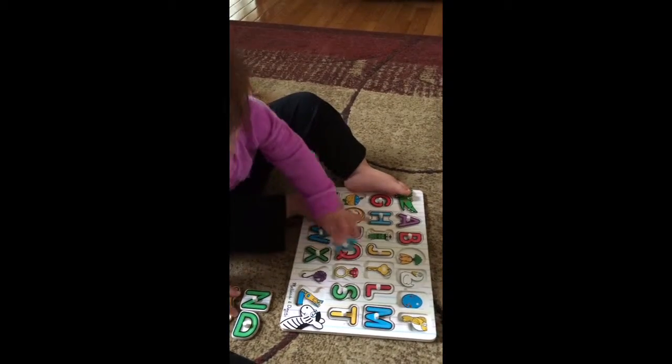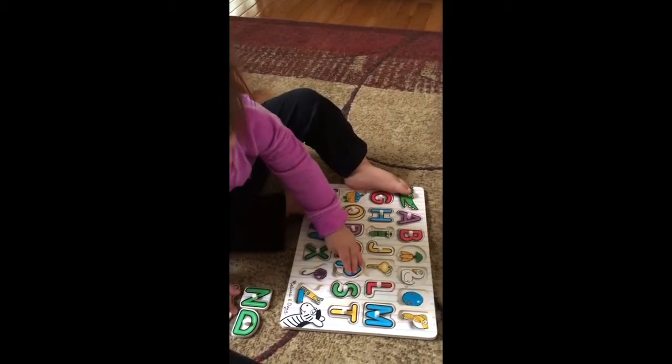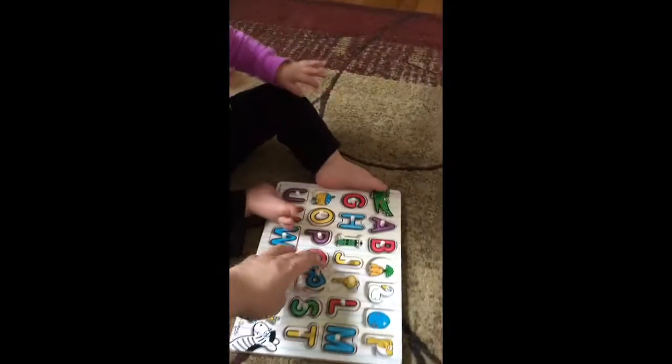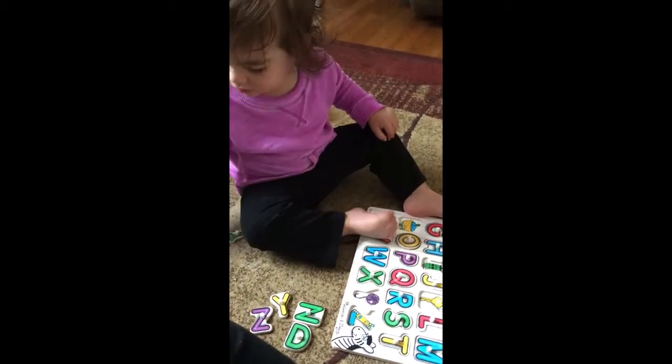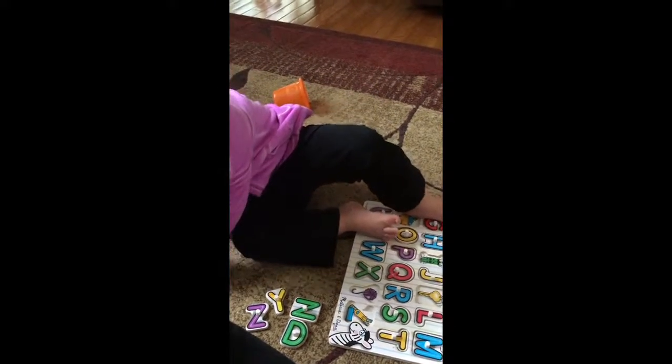R for ring. Good job, Neen. R. Yeah. R. R. Mommy doesn't have her ring right now because her hand is swollen.